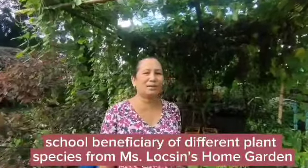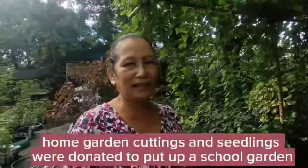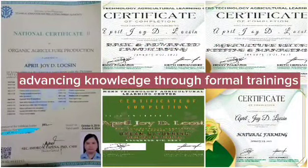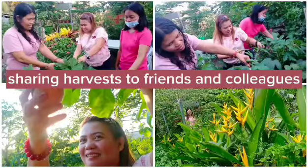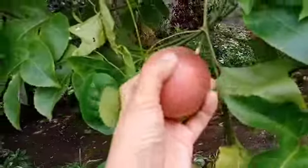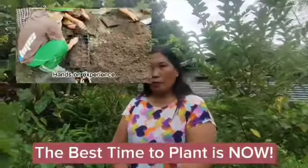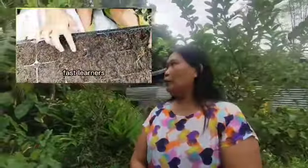Why buy vegetables if we can plant and harvest them freshly? The best time to plant is now. Start the journey and share the joy in planting.